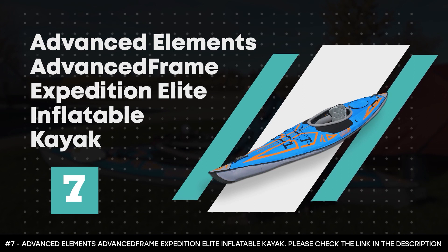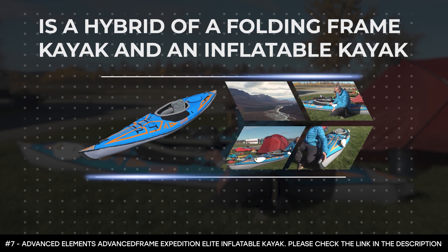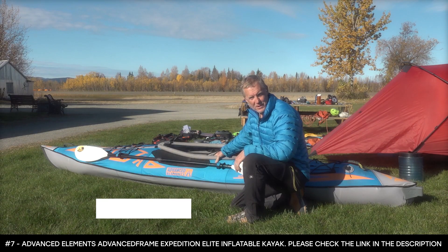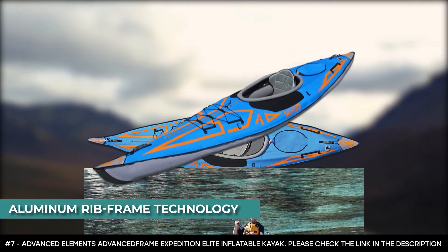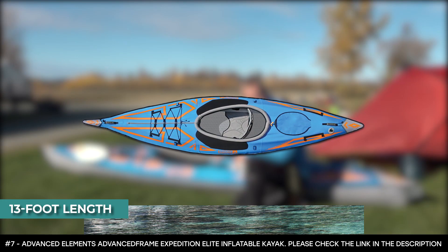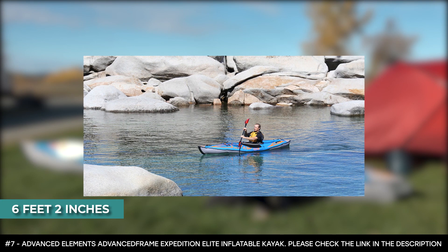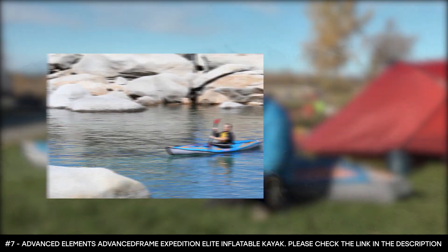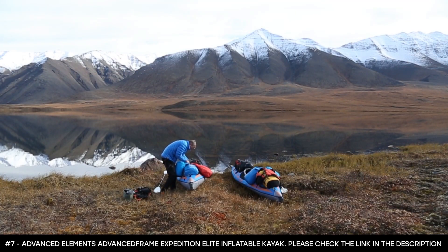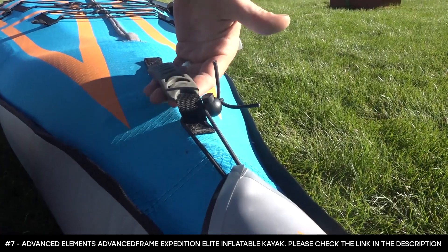The Advanced Elements Advanced Frame Expedition Elite Inflatable Kayak is a hybrid of a folding frame kayak and inflatable kayak. It features an aluminum rib frame technology in the bow and stern that provide excellent paddling performance. Its 13-foot length enhances tracking performance and hull speed. This best camping kayak boasts an added length that provides plenty of storage room and great leg room for paddlers taller than six feet two inches. It has a rear storage access hatch with roll top closure, and it features bungee deck lacing and multiple D-rings that are used to tie down gear.